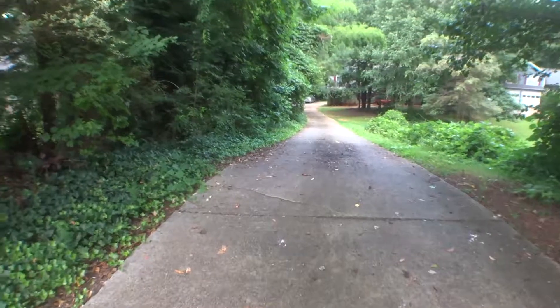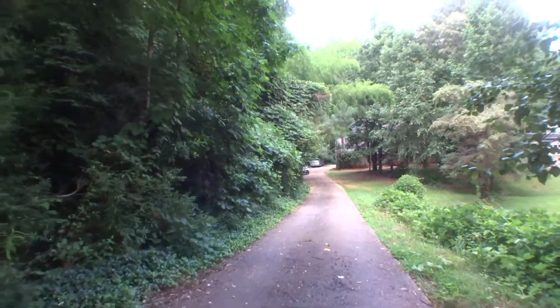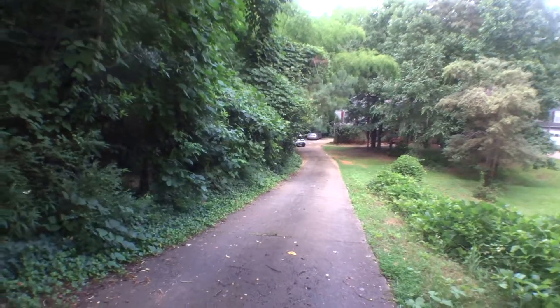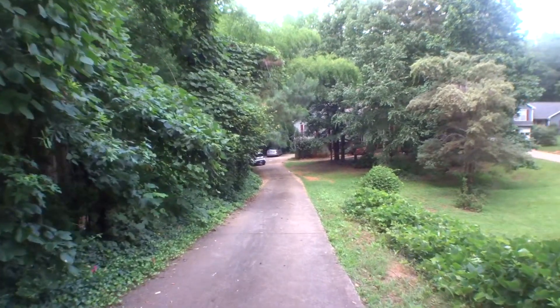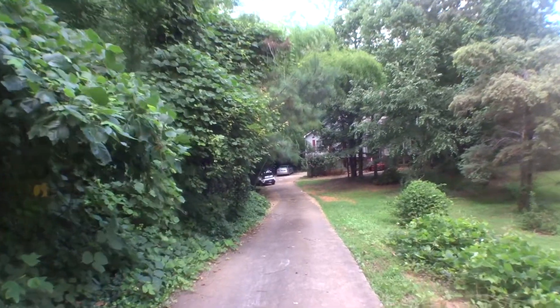We are at 6840 Side Drive in Cumming, Georgia. Today is the 13th of July 2017. My name is George Buda, I am the property inspector for Excalibur Home, and I am going to run a moving inspection on this property, which has a long driveway.